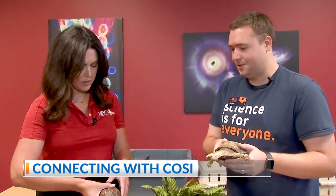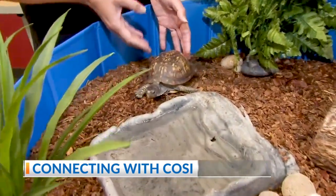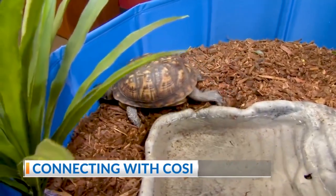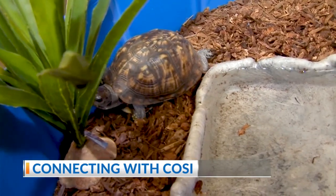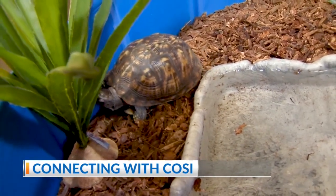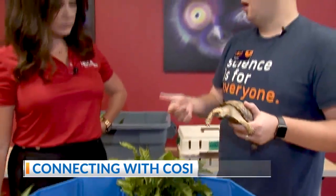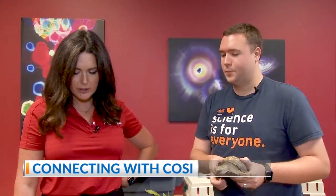Should we put Chum in here? Chum likes to snuggle, so she might find a little hole to kind of cozy up in. Or she might do some exploring. She wants to check it out. You can see our eastern box turtles — they have a little water dish here, but these are terrestrial turtles, so they don't live in the water, but they like to have a source of water where they can get a little drink, sort of take a little dip once in a while.